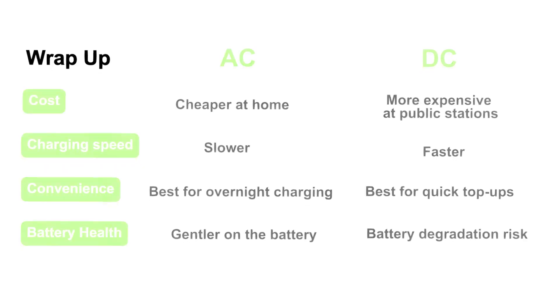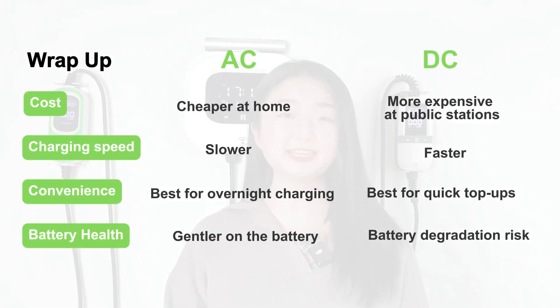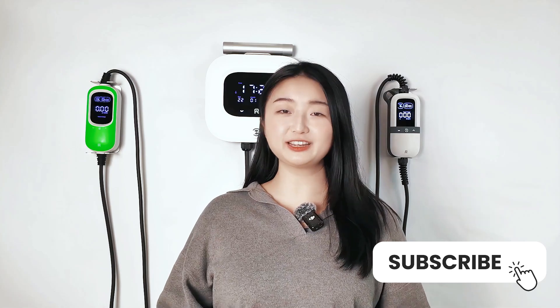So while DC charging may be more convenient for quick power-ups, regular AC charging is actually the safer bet for maintaining your battery health. Ultimately, the choice between AC or DC charging comes down to your individual needs and circumstances. Thanks for watching and don't forget to subscribe for more upcoming videos on EV charging.